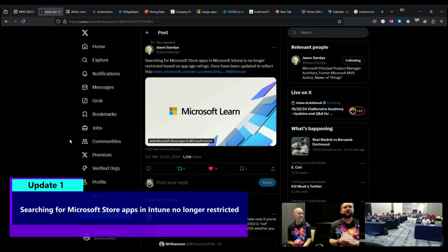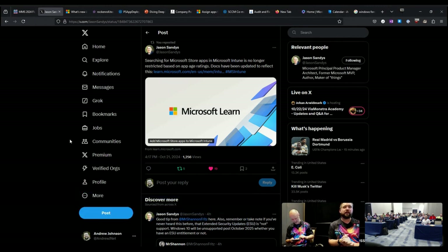I'm not sure how much it actually affects everybody, but Jason Sandys mentioned that searching for Microsoft Store apps in Intune is no longer restricted based on app age ratings. So if that was something that was biting you in the past, know that that has been changed.